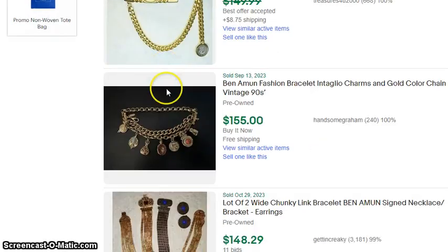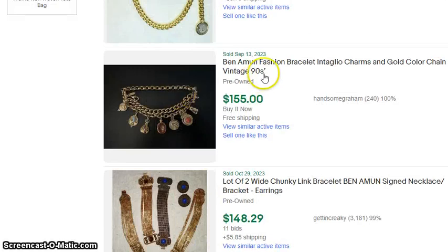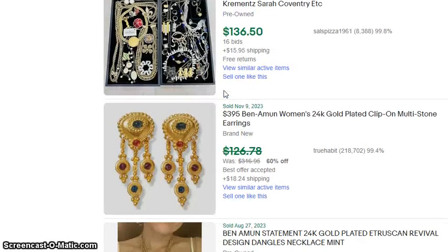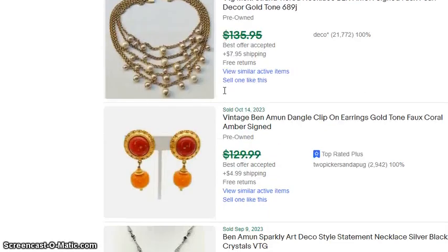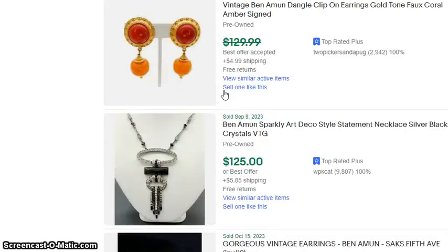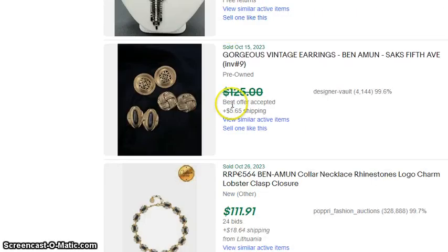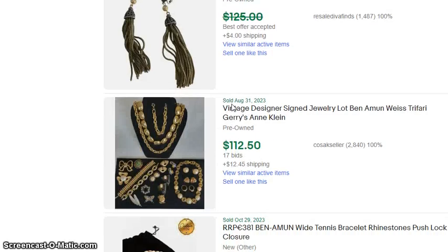You can see we quickly fall out of the $250 range. I did see a few listings that said it was 1960s Ben Amun — I personally don't think that is possible, but if you know something I don't, I would appreciate it if you would leave a comment.